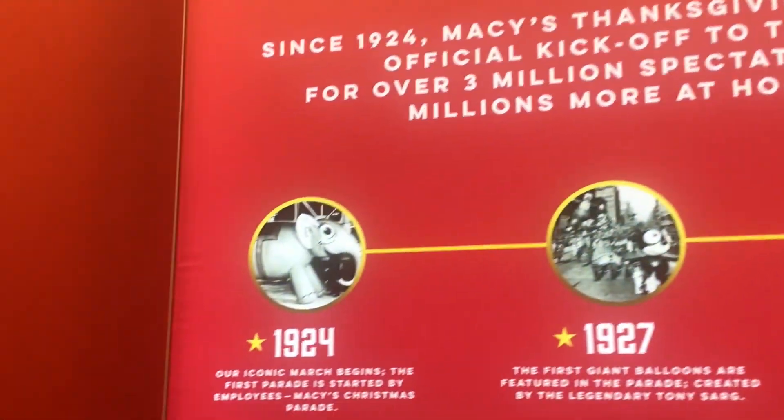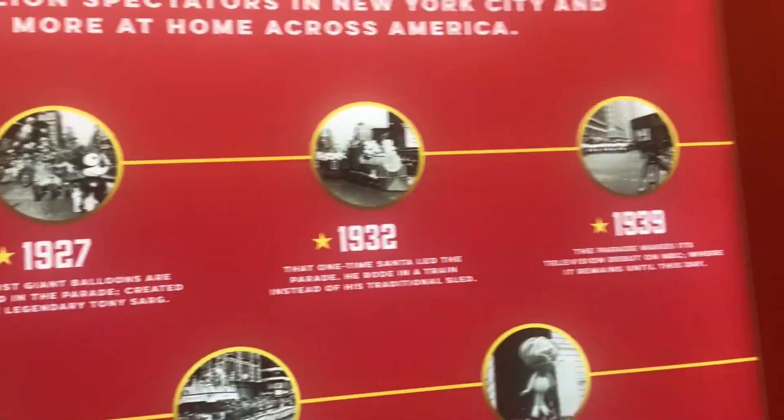Next year, this is going to be a hundred years old.